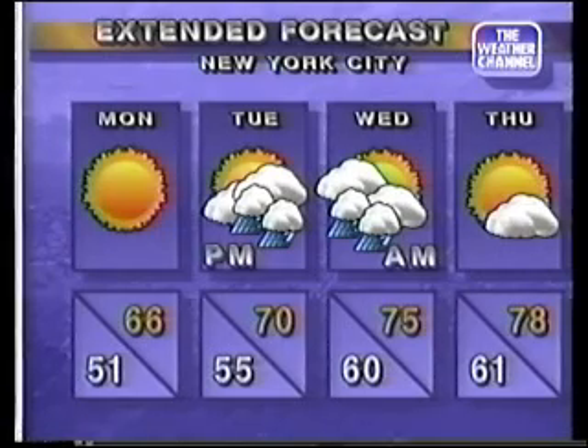Then Tuesday and Wednesday, a front and storm moving through. Look for afternoon showers Tuesday and morning showers Wednesday, then clearing up to a partly cloudy situation on Thursday. The warmest day will be Thursday at 78 degrees, and the coolest morning will be Monday at 51 degrees.